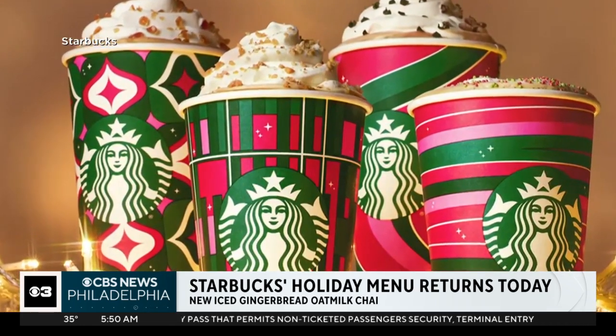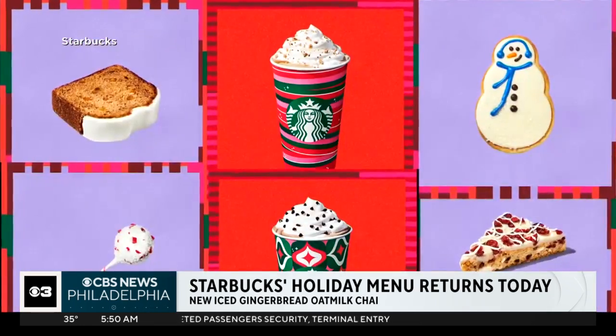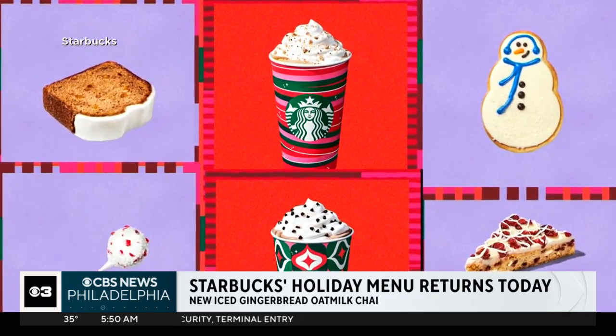I still have to get on board with this oat milk. I think I'll change my order today. You'll have to report back to let us know how you like it.